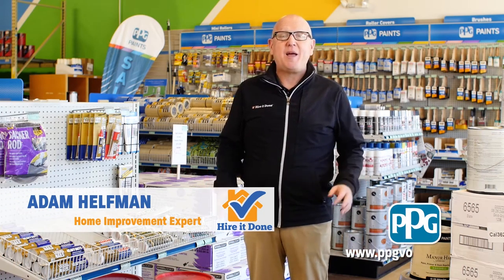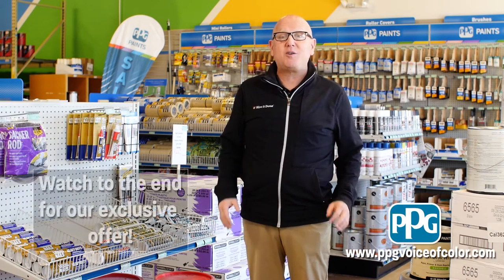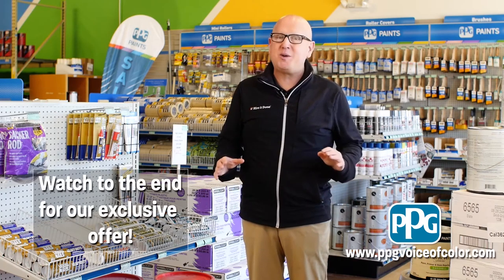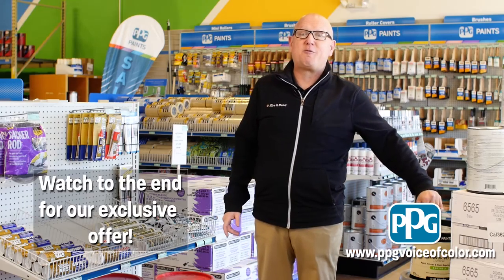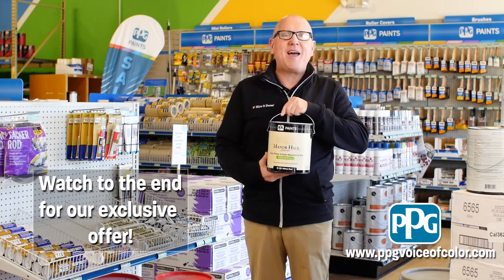Homeowners ask me, hey Adam, how can I get a fresh new look around my house without breaking the budget? And that's always a great question. One of the most affordable and efficient ways to do this is with a fresh coat of paint. Today, I'm at PPG Paints.